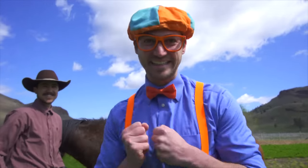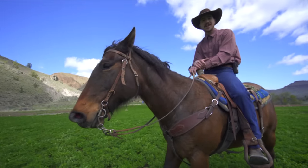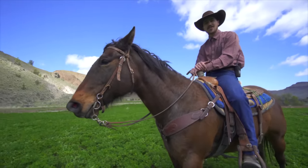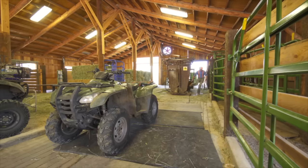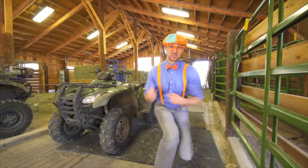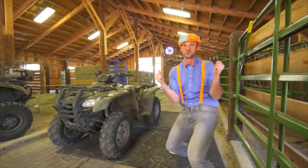That was so much fun. Not only is Fancy a beautiful animal, but we use her and the other horses as work horses to move cattle around the ranch. That was sure a blast riding a horse. Let's go see what else there is on this great ranch.